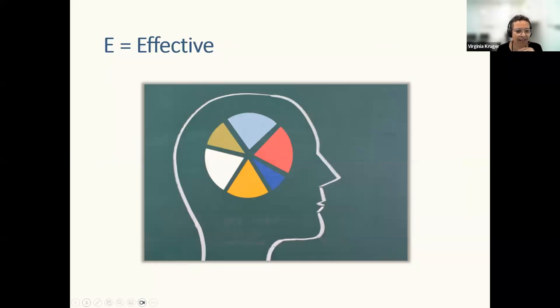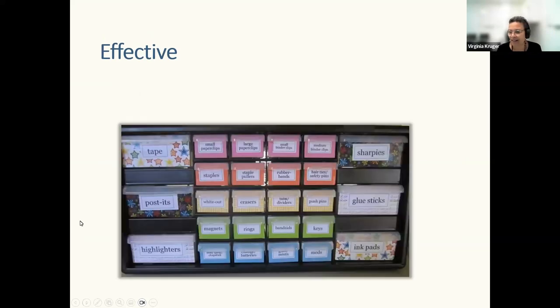Now let's look at E for Effective. Can anyone relate to this study organization scenario? Perfectionism is a word that comes up — and that can definitely be a positive and a negative when it comes to studying. Perfectionism can be procrastination. Remember you have 12.5 hours per week per unit. Setting up a perfectly organized space might take half a day, and that's half a day you're not spending on your studies.